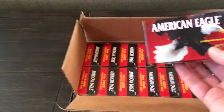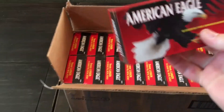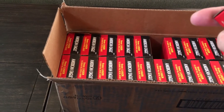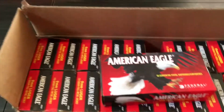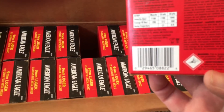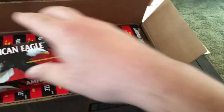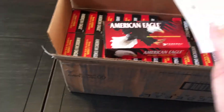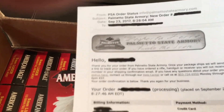But this is for the American Eagle 9mm 115-grain full metal jacket. At first I was not going to order any of this, because in order to take advantage of the rebate you've got to cut off these UPCs, and that just pisses me off. I don't know why you have to do that, but after I saw a couple videos I decided to go ahead and order some.